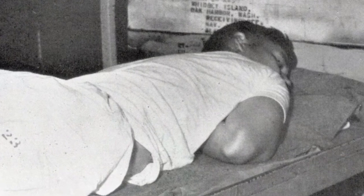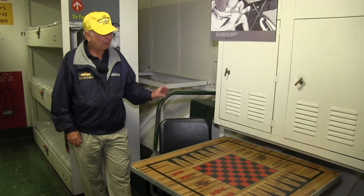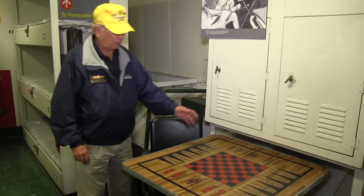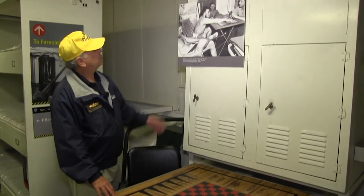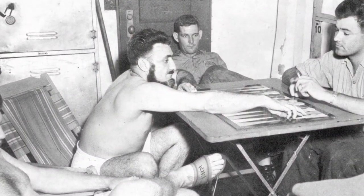As cramped as enlisted berthing was, they did find room for just a little bit of recreation down here. They had playing tables — they played checkers and chess, Acey Ducey of course. One of my favorite photographs on the ship shows some sailors playing Acey Ducey sitting around in their underwear.